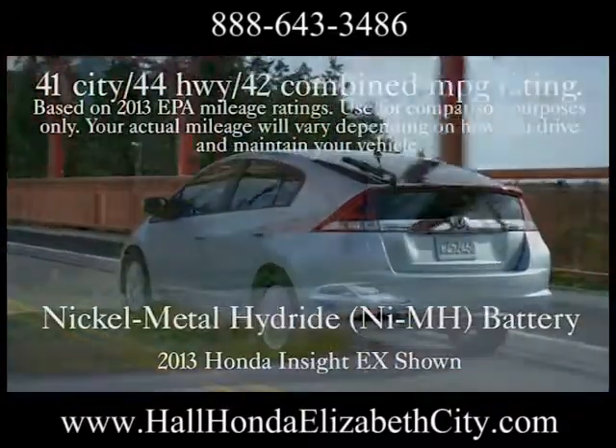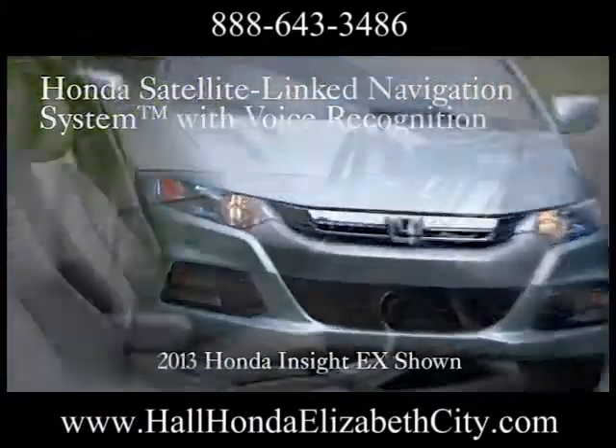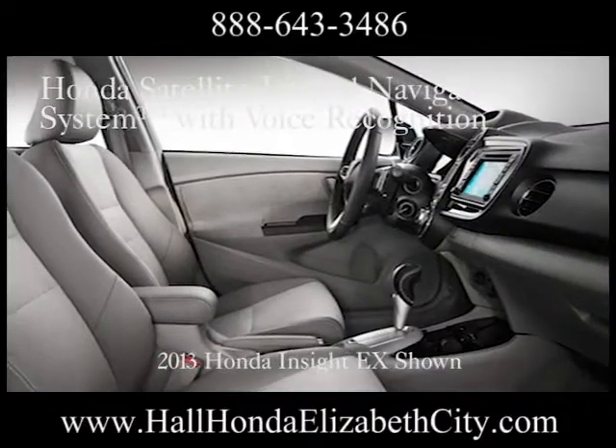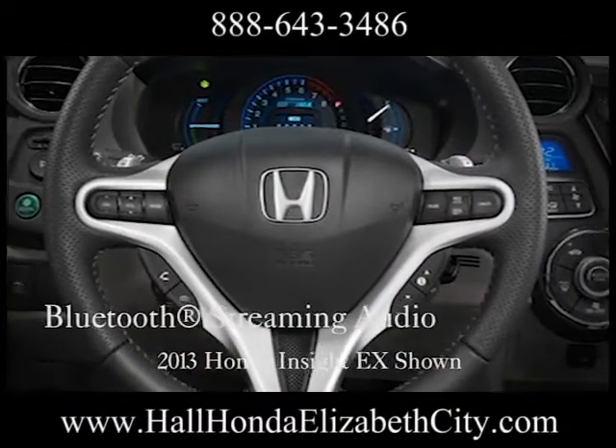And at an estimated 44 mpg, it's economy for people who want a big playground. A dash-mounted econ button modifies various vehicle systems to maximize fuel economy for your driving conditions.